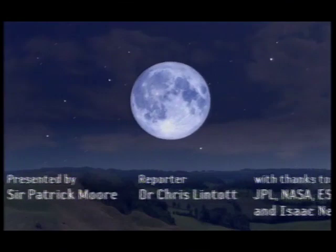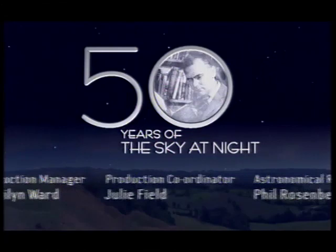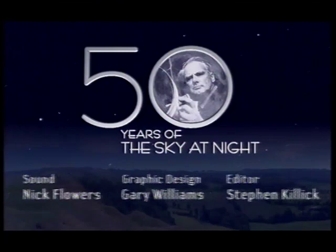I think Saturn is the most wonderful thing in the entire sky. When I come back next month on April the 1st, it's going to be a very special programme — the 50th anniversary of The Sky at Night. Good night.